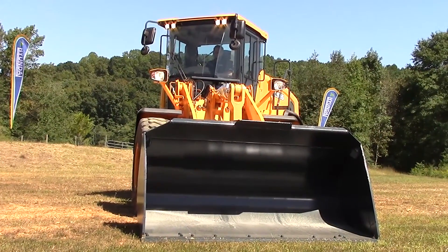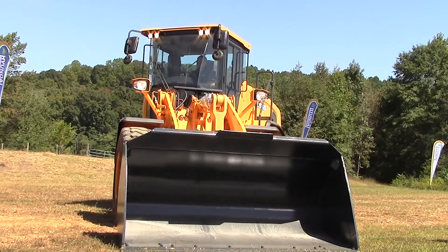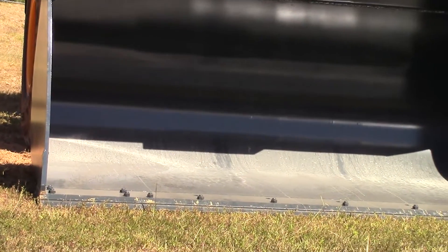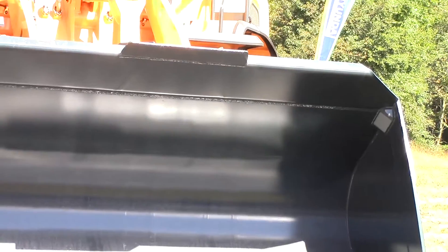We completely redesigned the bucket to maximize productivity. The new bucket design incorporates a unique deeper profile, curved side plates, and a larger spill guard for improved fill factor and reduced material loss.